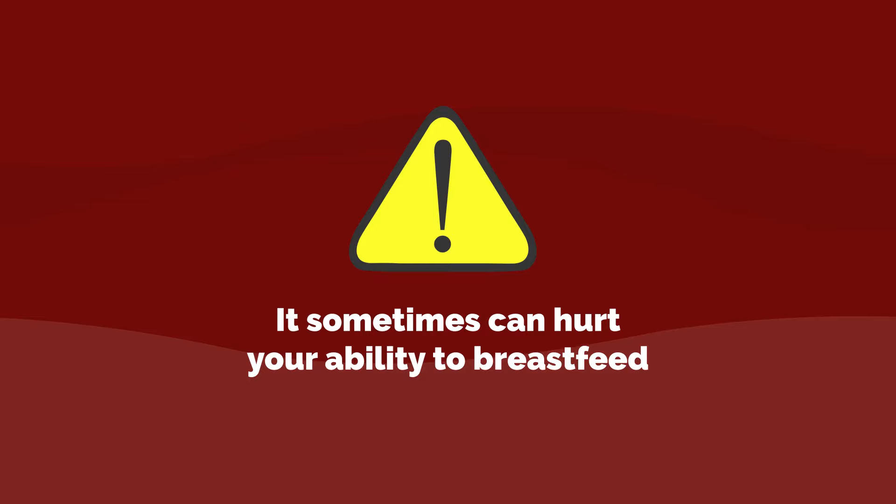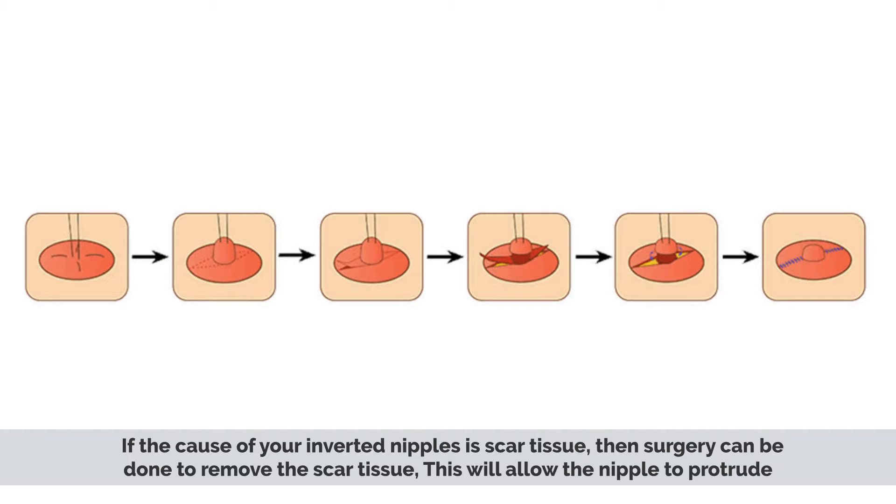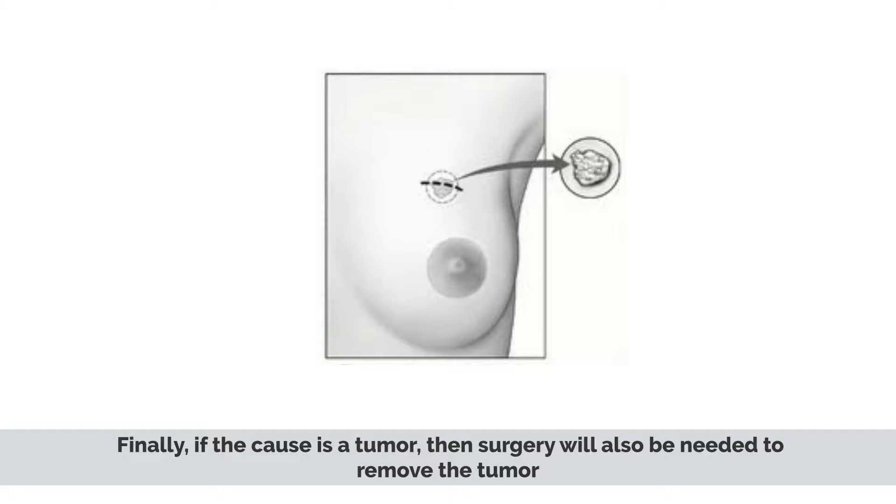If the cause of your inverted nipple is scar tissue, the surgery can be done to remove the scar tissue, which will allow the nipple to protrude. Finally, if the cause is a tumor, surgery will also be needed to remove the tumor.